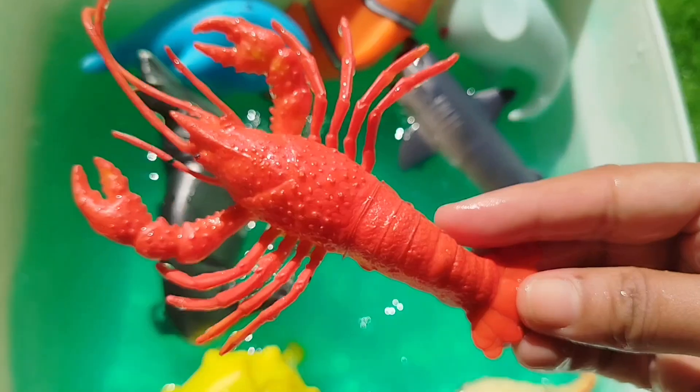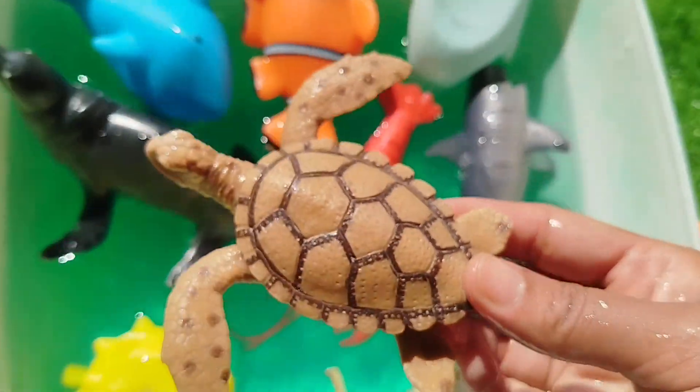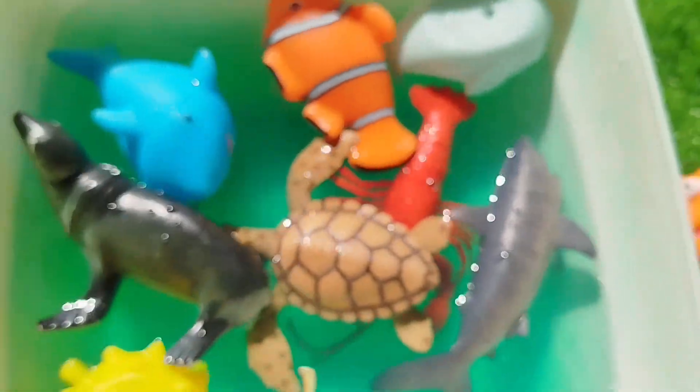A lobster. This is a lobster. A sea turtle. This is a sea turtle.